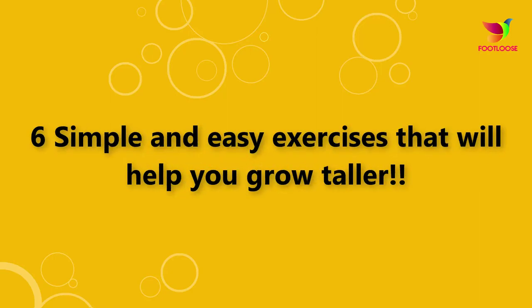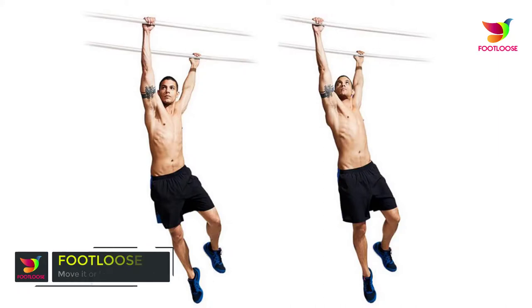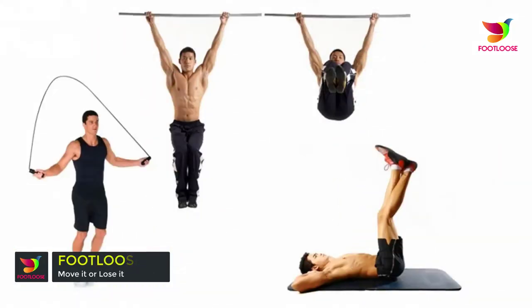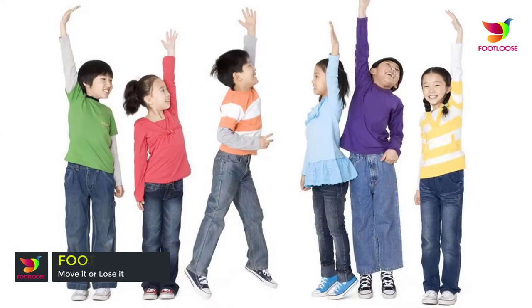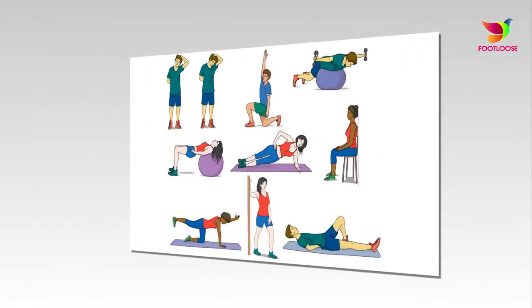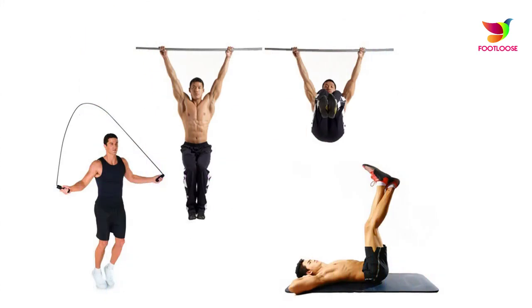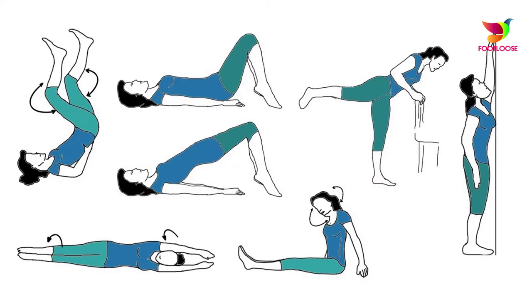6 simple and easy exercises that will help you grow taller. Most people believe that how tall we grow is in our genes. Besides genetic factors, there are various reasons that we often don't reach that maximum. Exercise can help you grow taller and achieve your maximum height. Nutrition, physical activities, posture, and height-maximizing exercises can aid in height increase.